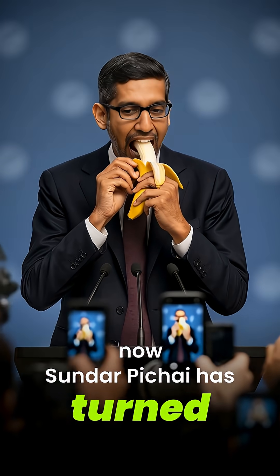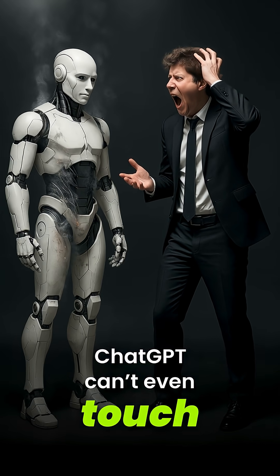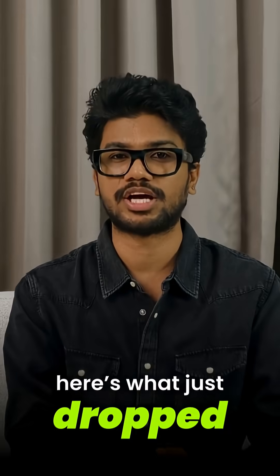Nano Banana was just Google's teaser. Now, Sundar Pichai has turned Gemini 2.5 into a full-blown AI school system. And the craziest part, ChatGPT can't even touch half of these features. Here's what just dropped.